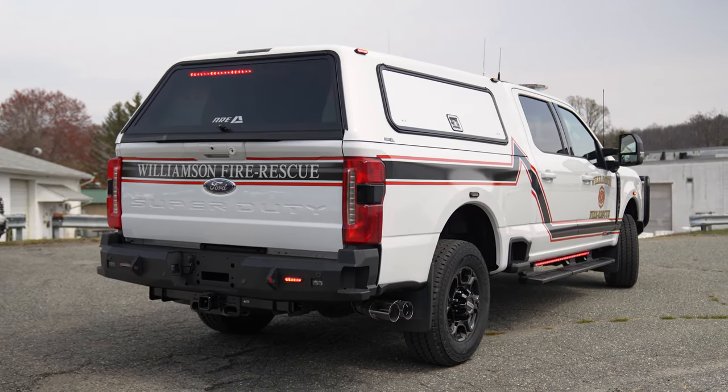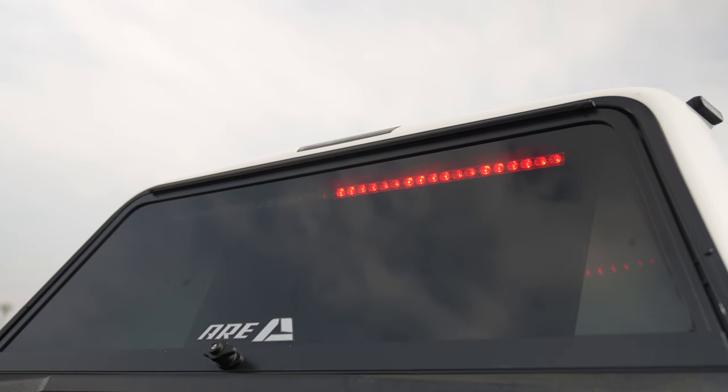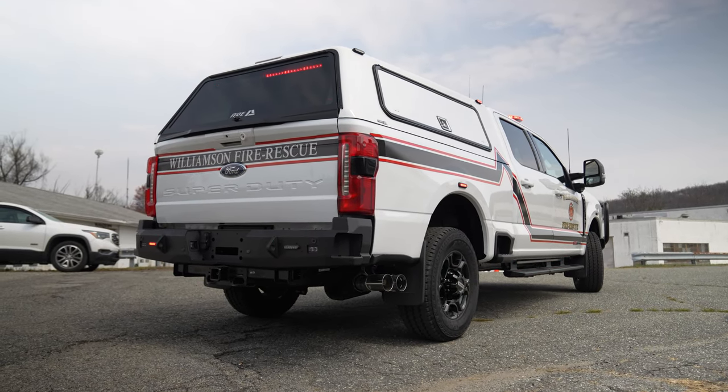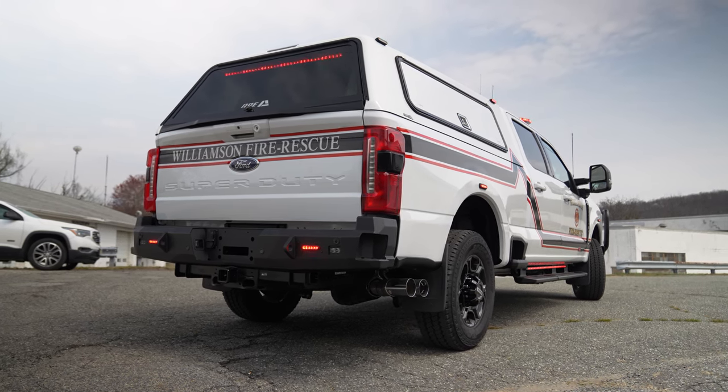At the back of the vehicle, up top, we have a six-module traffic advisor. Continuing with the graphics package, there's another Road Rumbler rear bumper, a four-inch M power, and another set of two-inch ORV lights with another set of HDP panels.